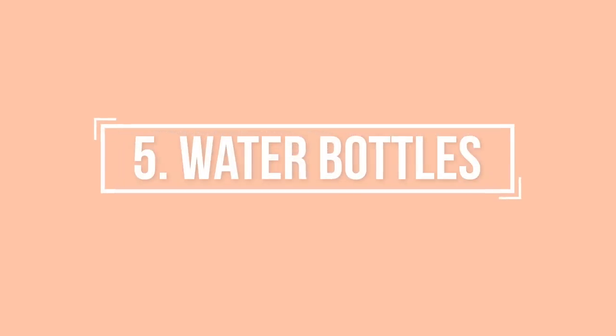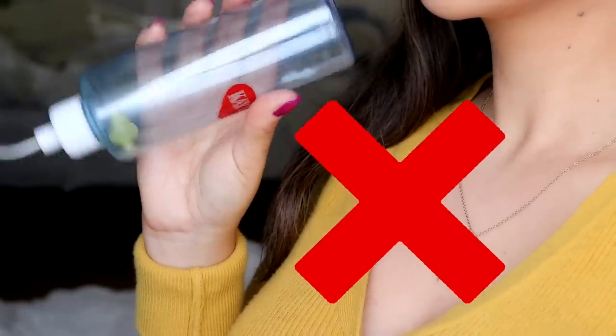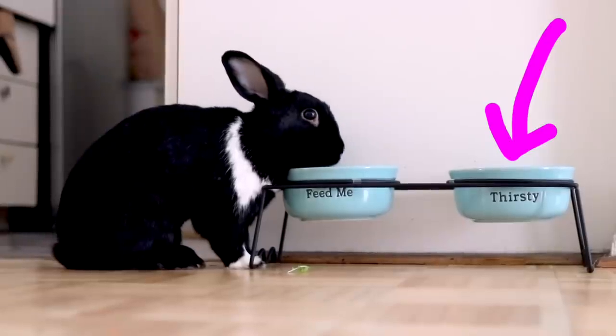Number five: the water bottle. I'm super ashamed to say I've been holding on to this water bottle since I first got Lennon — for five-plus years — and I don't know why. I keep thinking 'maybe one day I'll need it,' and I never will. The best way for rabbits to stay hydrated is really via a water bowl. Most likely the bottle is made out of plastic or glass, so that makes it easy to recycle.